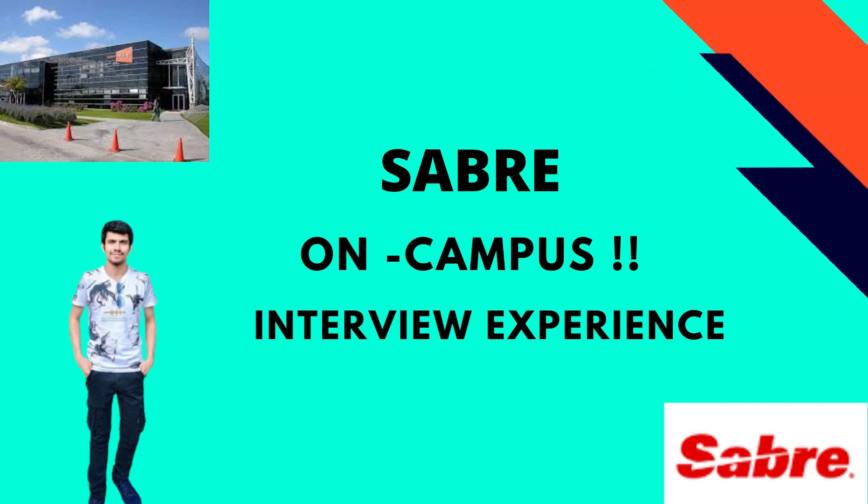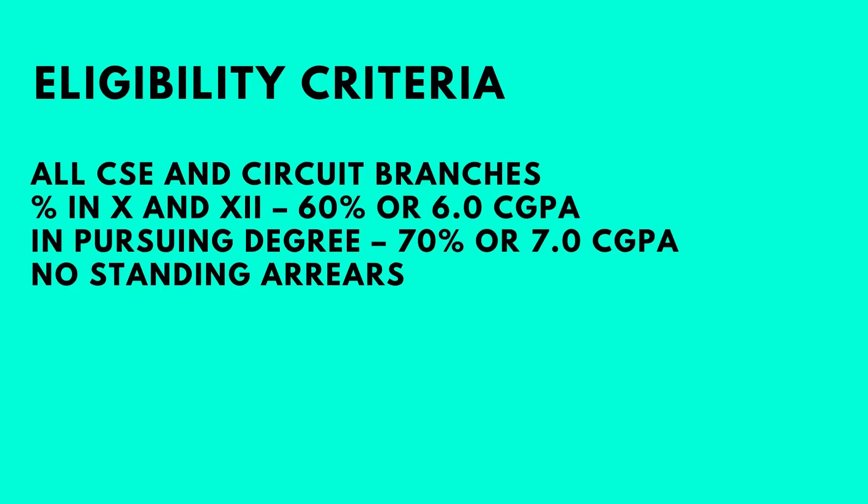Welcome back to the channel. Today we have Faraz here, who recently got into Sabre as an intern and a full-time employee through his campus placements at VIT. The eligibility criteria required students from computer science and circuit branches with a CGPA of 6 or 60% above in 10th and 12th, a 70% or 7 CGPA above in the pursuing degree, and no standing arrears.